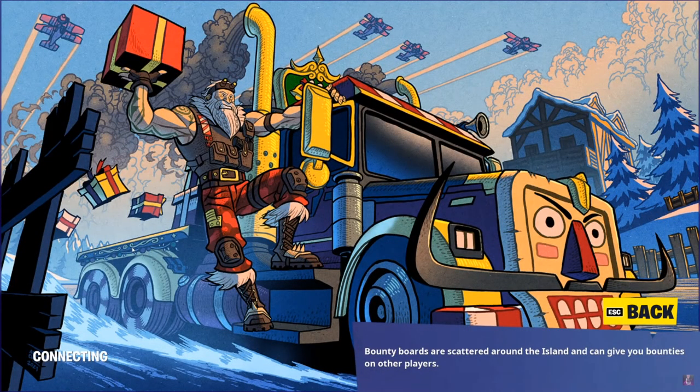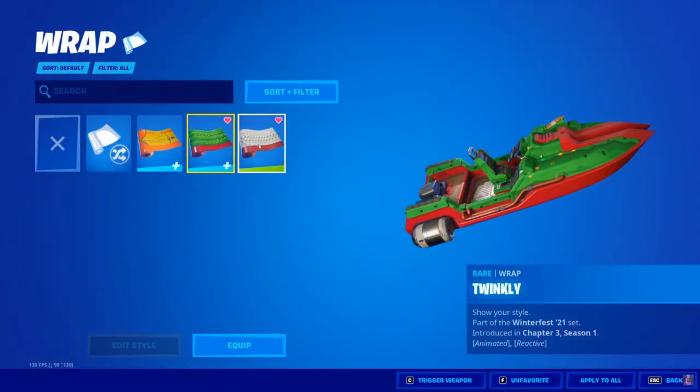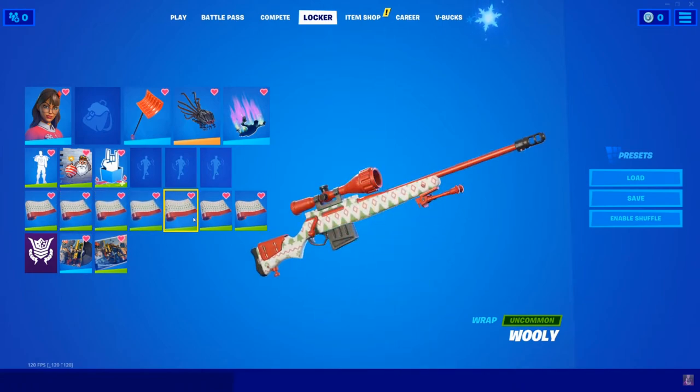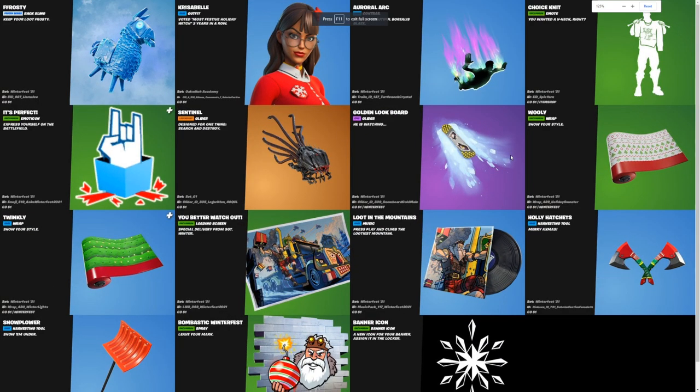And the new loading screen, which is gonna be part of the event. This covers all of the rewards — oh, there was one more wrap. So yeah, this is going to be all of the rewards for the Winterfest, guys, with Frozen Pili. Over here we have the entire list if you guys wanna take a quick look at every single reward.